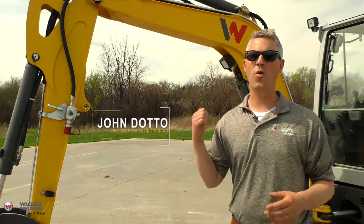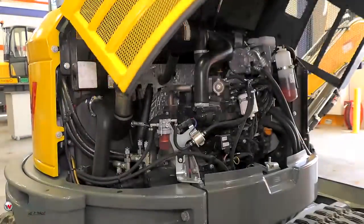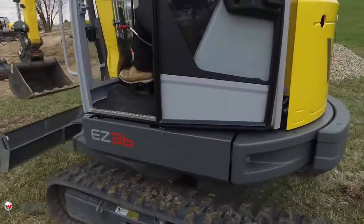This is the brand new EZ36 from Wacker Neuson. It's built with operator comfort, stability, power, and serviceability at its core. Let's take a look at some of the features that make the EZ36 the latest and greatest member of our mini excavator lineup.